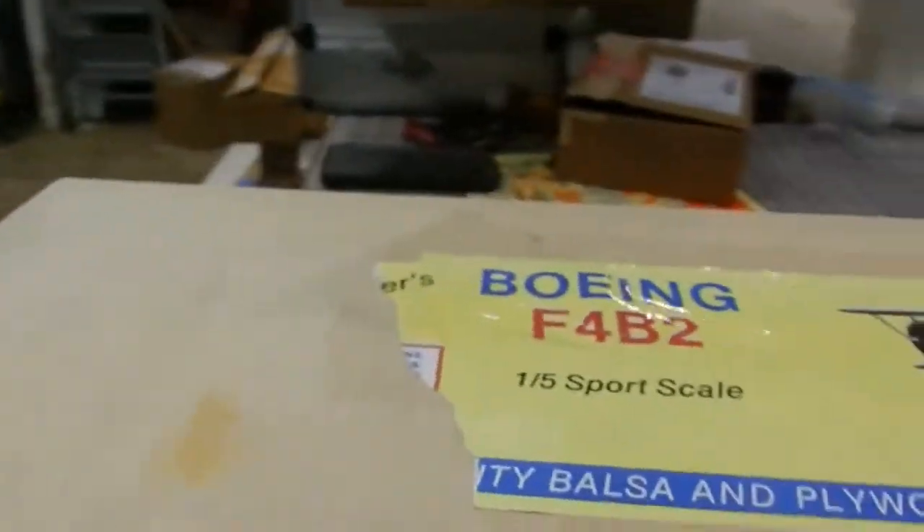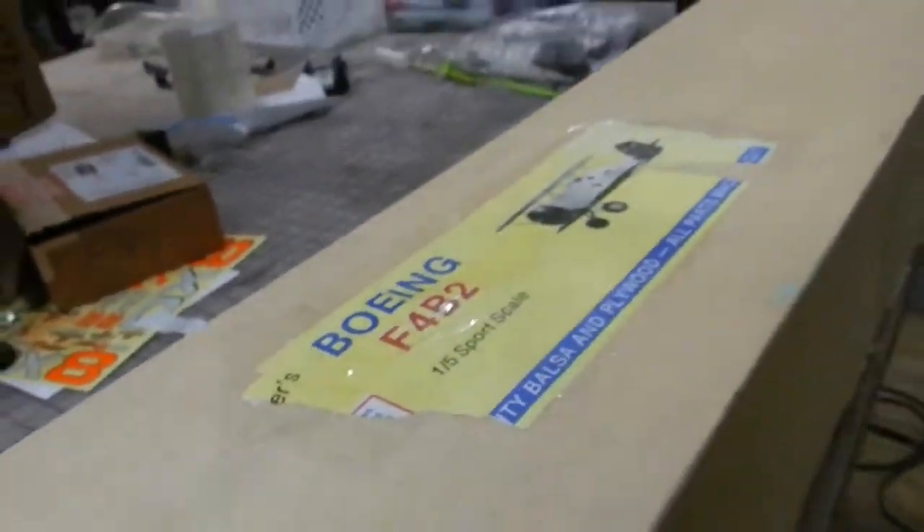Welcome to Gotta Know Joe Hobbies here in Spring, Texas. Look what we have here — this is the Boeing F4 B2 fifth scale. This is Tanzer's beautiful kit.